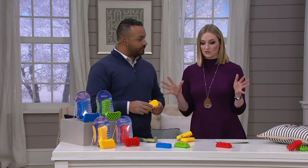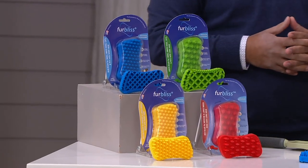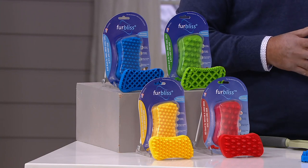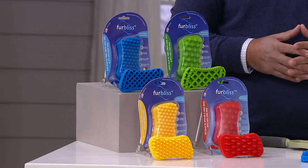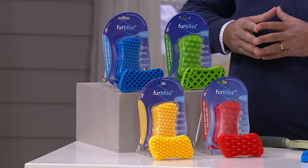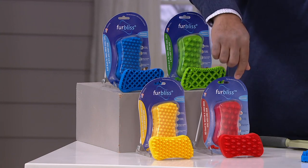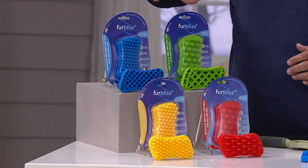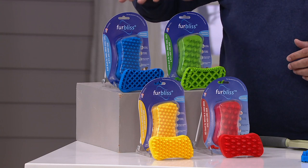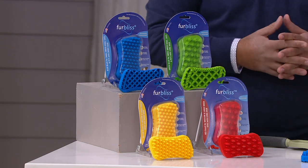The brush comes in different colors for different sizes of pets and coat types — it's breed and coat specific. There are two basic types: short hair knobs for short hair pets, and long hair knobs for longer hair pets. The smaller brushes are for pets under 30 to 40 pounds — small dogs and cats — while the larger brushes are for pets over 40 pounds.